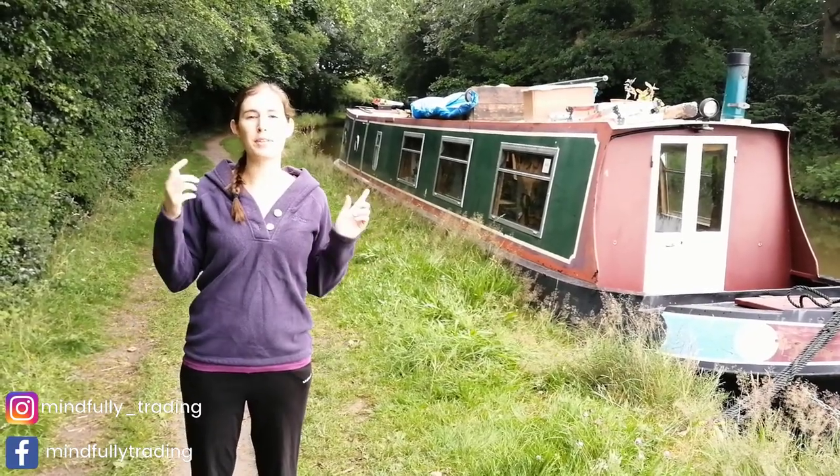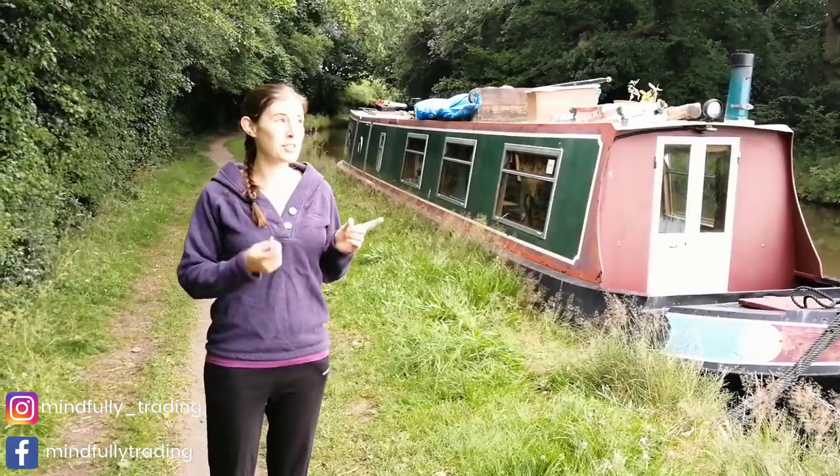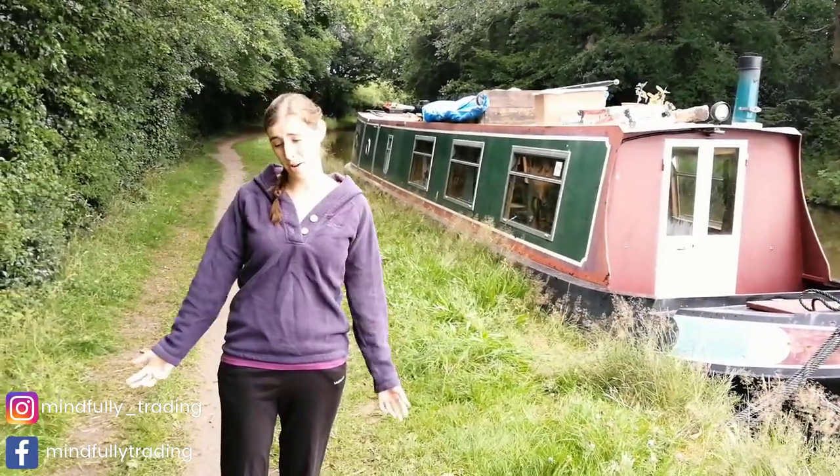This week I've been training from the narrowboat on the canal as part of our summer trip, as you can tell because the sun has gone away and my hoodie has come out.